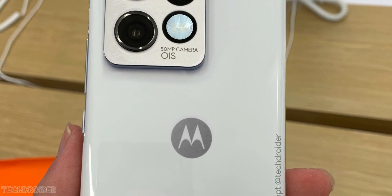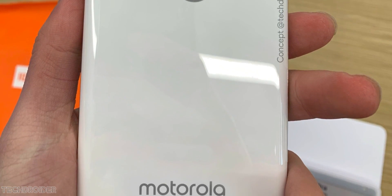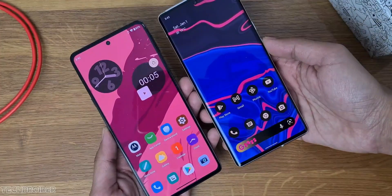The device is not just powerful and power efficient, but it has got a unique finish and powerful cameras too. The icing on the cake is the new MyUI 5 based on Android 13, and Motorola says it is a lightweight, smooth and fast UI.